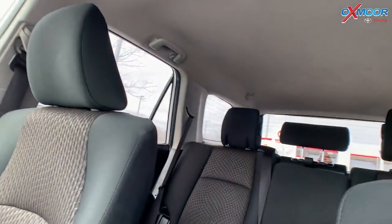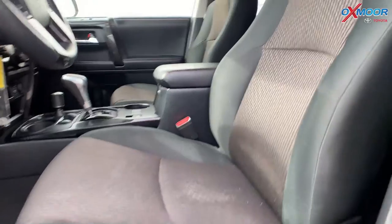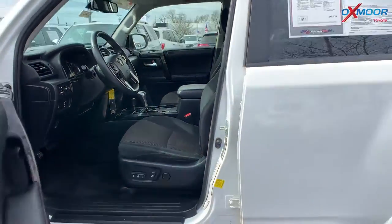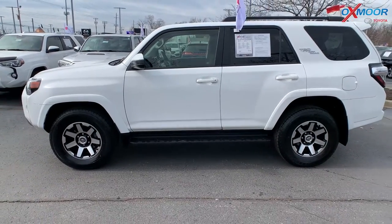Now this had one previous owner, clean Carfax. That interior is a black graphite. Mileage is 49,756 and the price is $45,729.